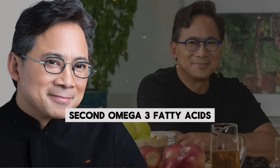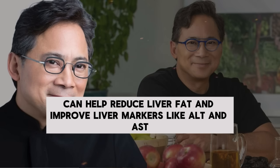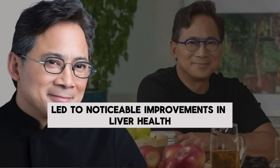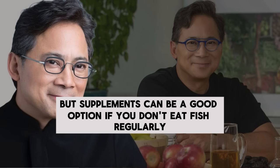Second, omega-3 fatty acids, especially from fish oil like DHA, can help reduce liver fat and improve liver markers like ALT and AST. A 2018 study found that omega-3 supplements led to noticeable improvements in liver health. You can get omega-3s from eating fatty fish like salmon or mackerel, but supplements can be a good option if you don't eat fish regularly.